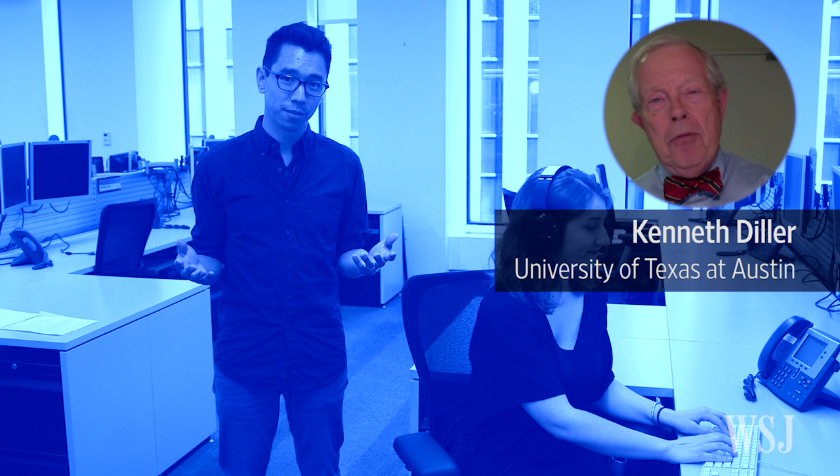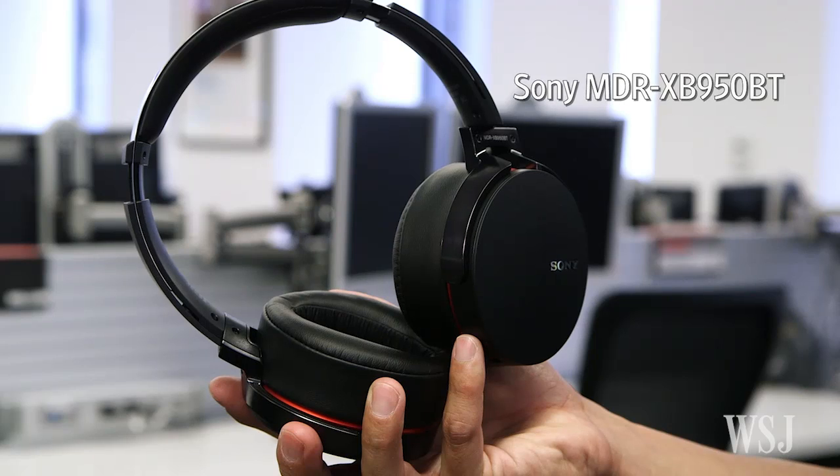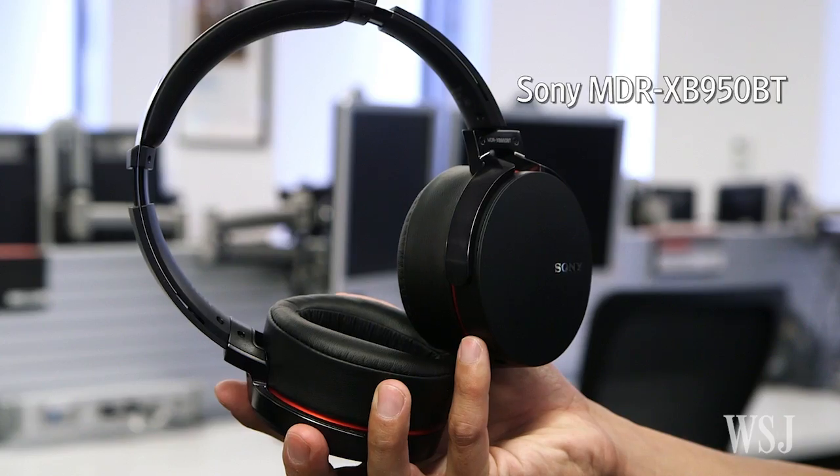Another tip: supersize your headphones. Insulating your ears is a good way to prevent heat loss from your body's core, according to Dr. Kenneth Diller. Covering up the ears provides insulation. Sony's MDR-XB950BT are wireless and have especially plush earpads.